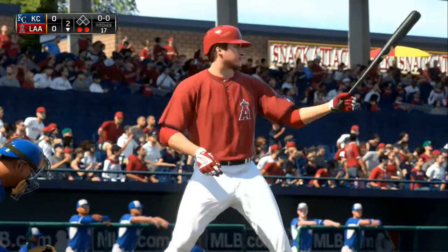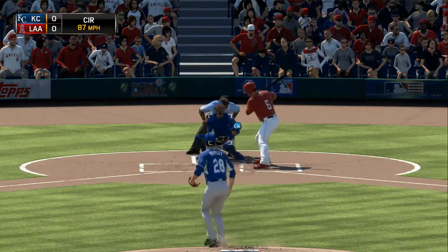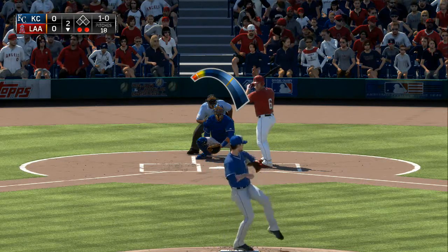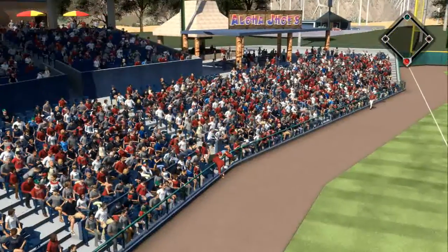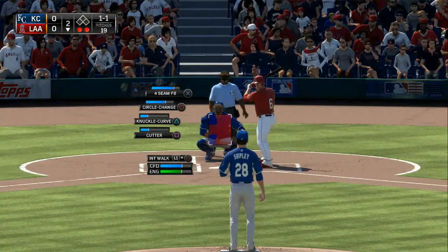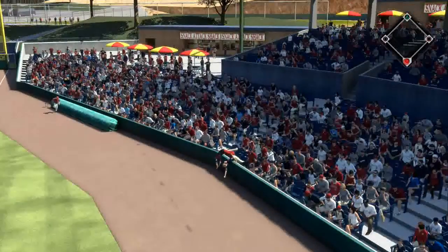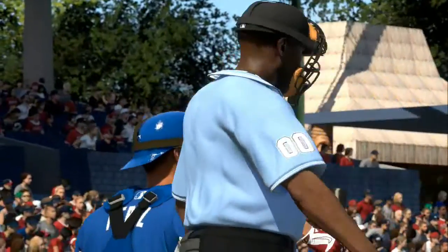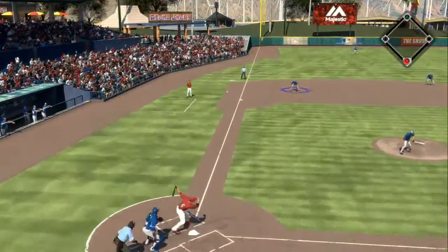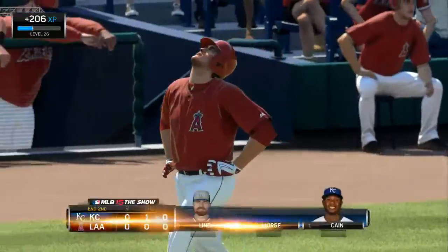David Freese gets his first chance, trying to get something started with two away in the bottom of the second. First pitch is inside for a ball, 1-0. Swing and a ball chopped foul down the left side. The 1-1 pitch is grounded foul. On the 1-2, it's pulled in at the hot corner and that ends the inning. Angels go down 1-2-3. We'll move to the third with no score.